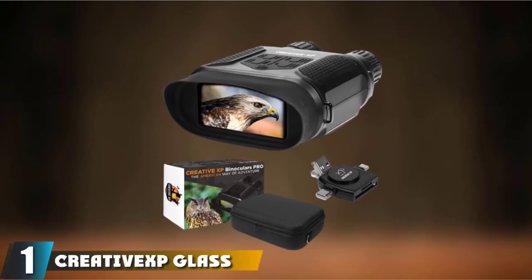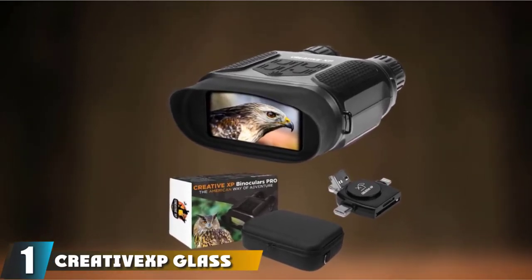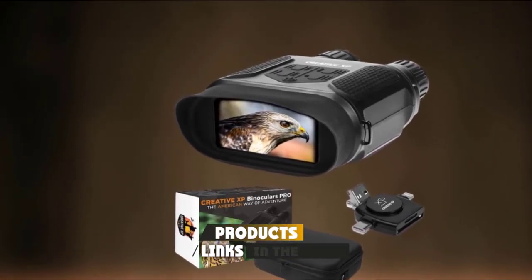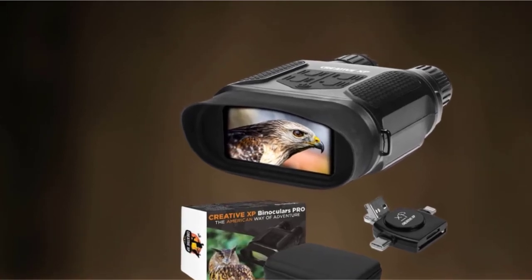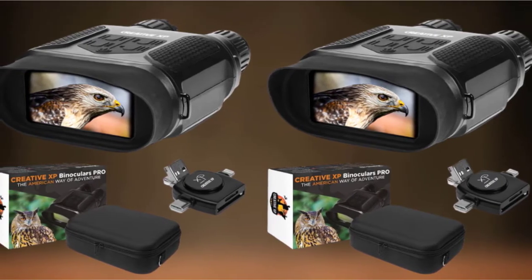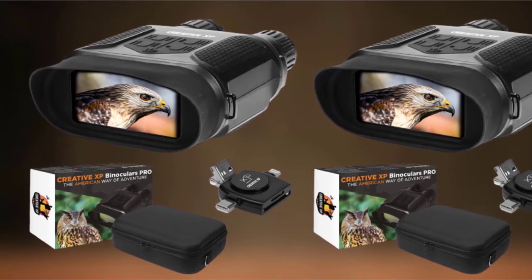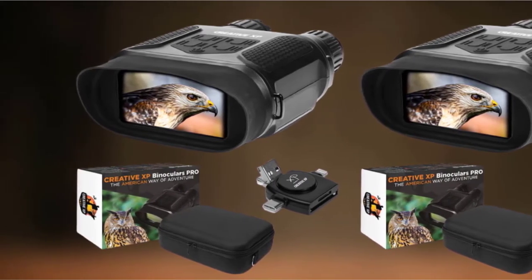At the first position of our list, we have the Creative XB Glass Owl Digital Night Vision Binoculars. If you wish to see clearly in complete darkness, the Creative XB Glass Owl are the best digital night vision binoculars for the job. Equipped with a powerful IR illuminator, this gadget can make even the slightest details visible, and as a bonus, it can also take high-quality pictures and videos. All of this makes it an excellent choice and earns it the top spot on our list.